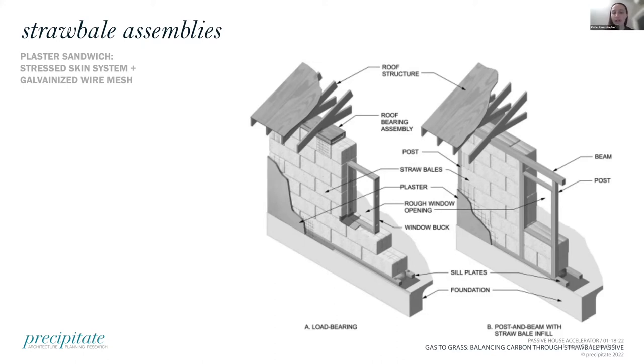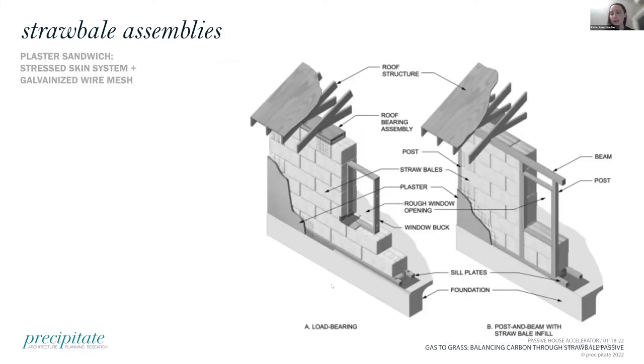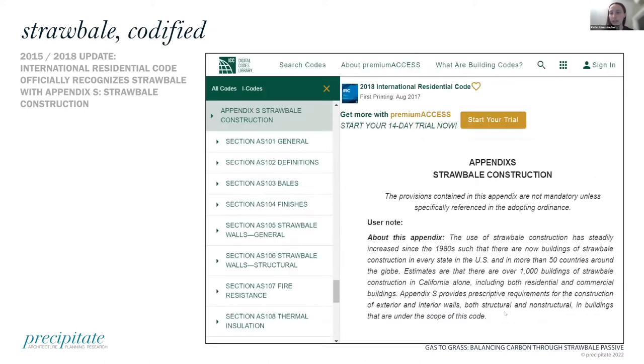I did more research and went to a workshop with Andrew Morrison out in Washington to see for myself — is this a legitimate building form? Turns out it is. There's an international construction code chapter, the Appendix S, on that. Just a bit about how straw bale assembly works: there are two types. First is load bearing — you can only build one story. Second is non-load bearing, which is the route we went. We did a post and beam structure that takes the structural load, and the straw bales just act as insulation in the wall. The bales are set in a running bond, with wire mesh on either side and plaster on top — a three-piece sandwich.